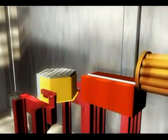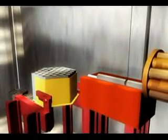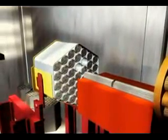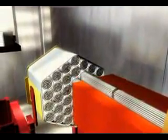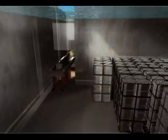The spent fuel bundles are transferred into stainless steel storage baskets, each holding 36 bundles. Once filled, the baskets are moved underwater to the main storage bay. Typically, the spent fuel is stored here for up to six years, after which the fuel is dried and the sealed baskets are transferred to on-site dry storage.